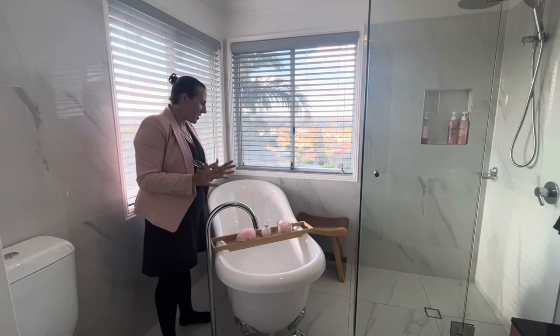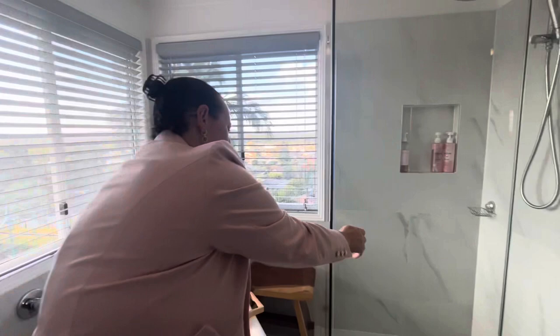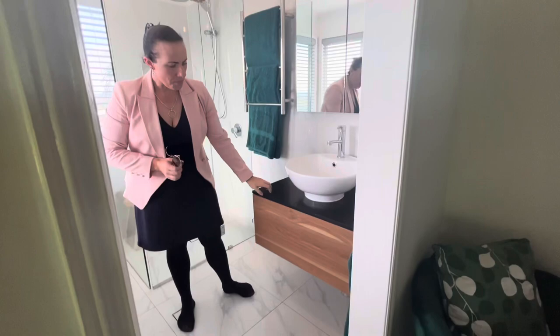And then absolutely gorgeous — I know I've been known to get in baths but I'm not going to do it here. But you can just imagine, if you decide to spin around and face this way, you've got gorgeous views in this amazing relaxing bathtub. We've got an oversized shower, gorgeous recessed cabinet, stone bench top and hung wall vanity.